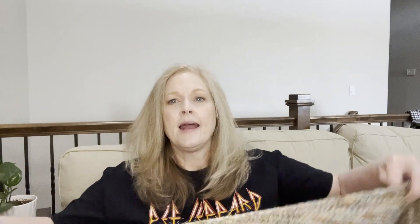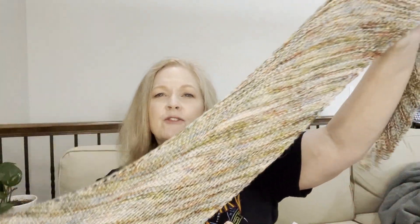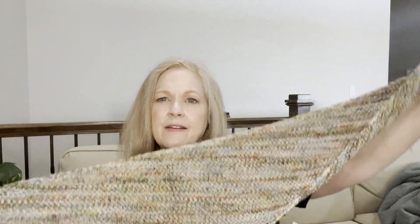My last finished object is the Lion shawl — I finally got it finished! I was holding two fingering weight skeins together; they had around 400-something yards and I didn't use it all. I'm going to save the leftovers and probably put them into a scrap blanket. I am going to do a scrap blanket out of all those minis I showed you guys a few videos ago.